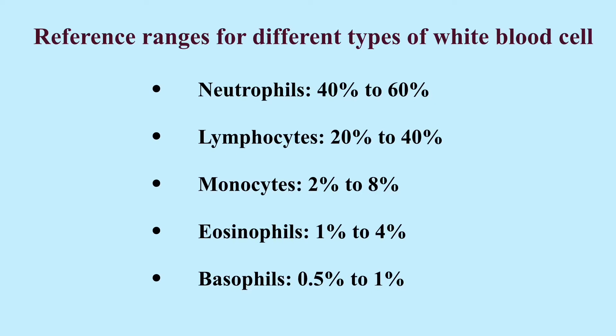20 to 40 percent of white blood cells are lymphocytes. Lymphocytes include T cells, B cells, and natural killer cells. They are responsible for antibody production, destruction of virus-infected cells and tumor cells, and regulation of immune responses. Monocytes travel through blood circulation to tissues in the body where they become macrophages or dendritic cells. Both macrophages and dendritic cells are important immune cells that help fight infections and boost immune responses. Both eosinophils and basophils are involved in allergic inflammation.